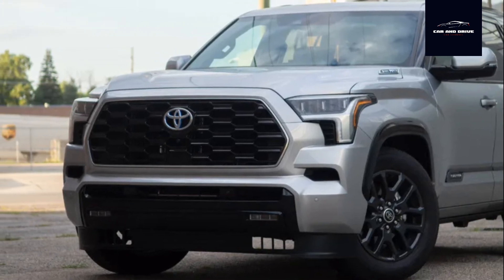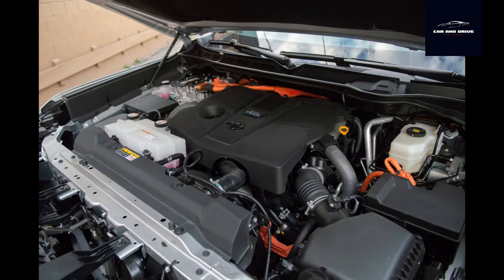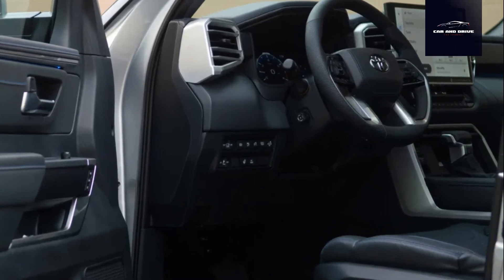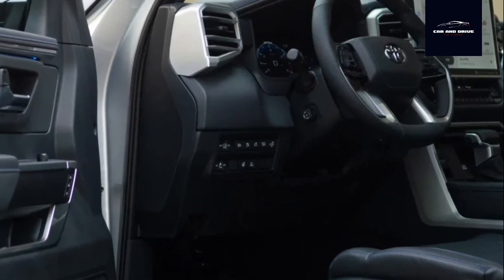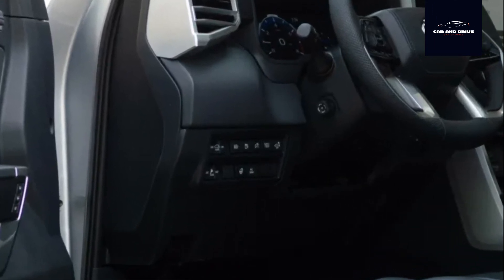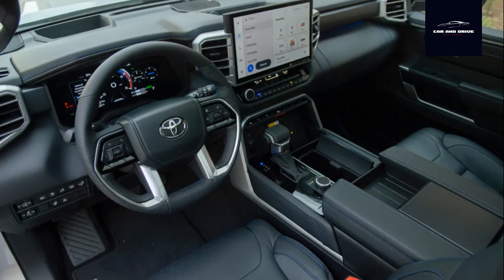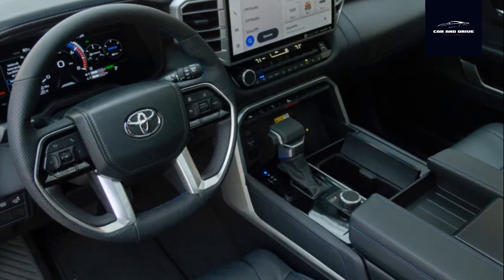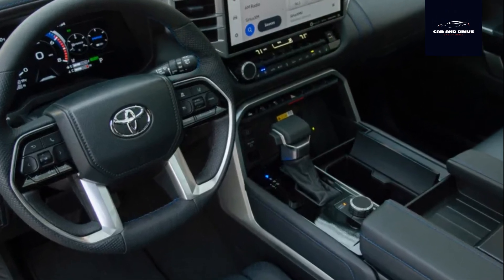Every 2023 Toyota Sequoia is a hybrid, and a pretty stout one at that. A 3.5-liter twin-turbo V6 mates to an electric motor to produce a net 437 horsepower and 583 pound-feet of torque, and all that hooks up to a standard 10-speed automatic transmission. The fake V8 soundtrack piped through the speakers sounds pretty good as the Sequoia pushes off the line with potency, and all that motive force helps the SUV achieve a damn fine tow rating of 9,310 pounds. However, my tester isn't the smoothest operator on the block, with more than a few shudders every time the engine cuts in or out.